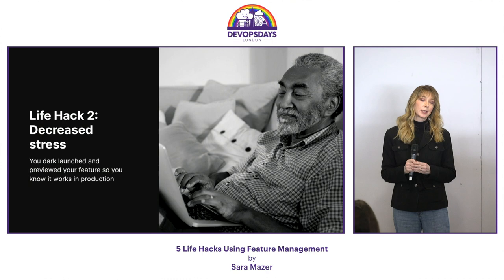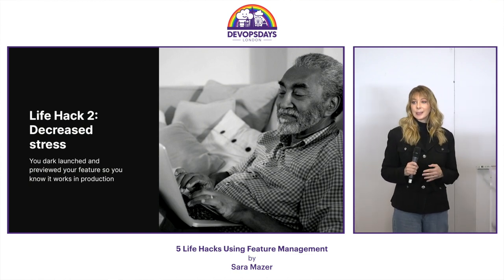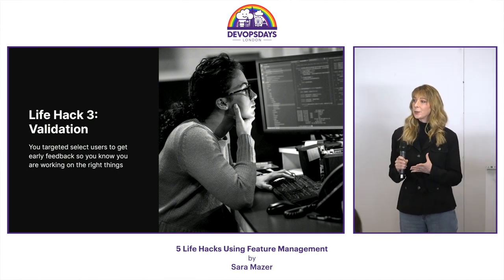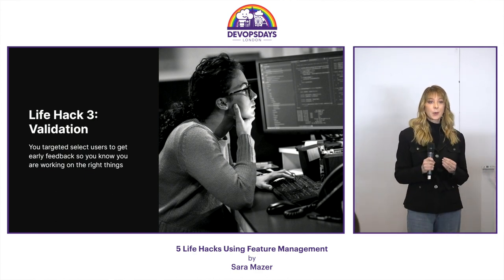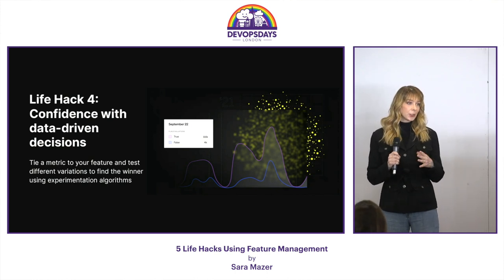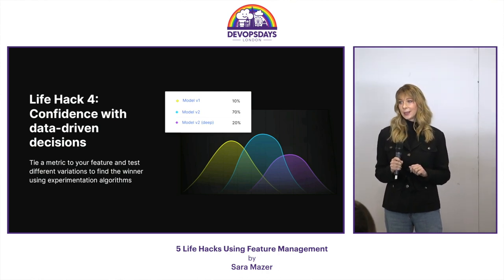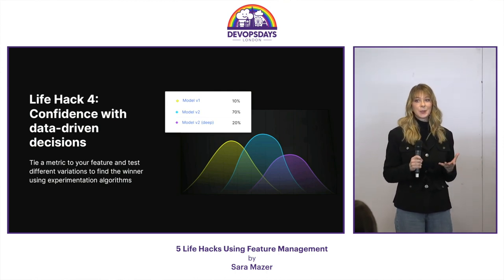You're going to be less stressed during your production releases because you can actually see your feature working in production before anybody else — so it's a lot less stressful for you. Next is validation: the concept of knowing that your work is meaningful. You'll know this by using rules to target a select number of people and getting that feedback early on. But if you're still unsure, you can run an experiment — just tie your feature to a metric and run that experiment to test out your hypothesis. Once you have that winning variation, you can crank up the traffic allocation to 100% and you're good to go.